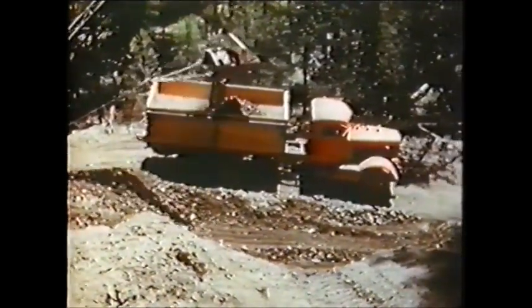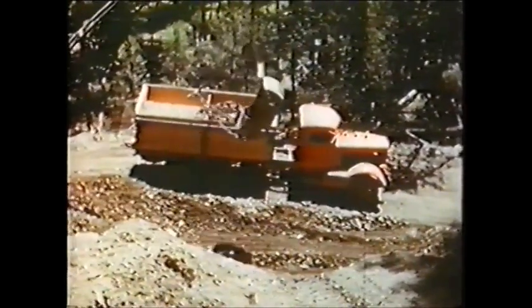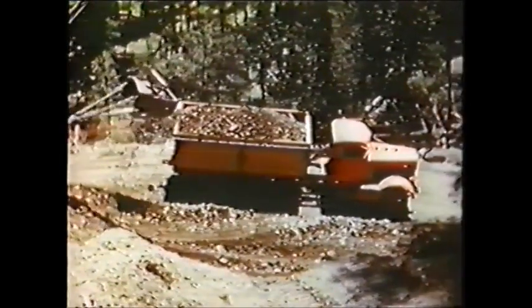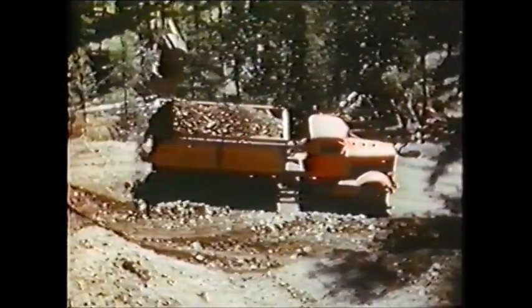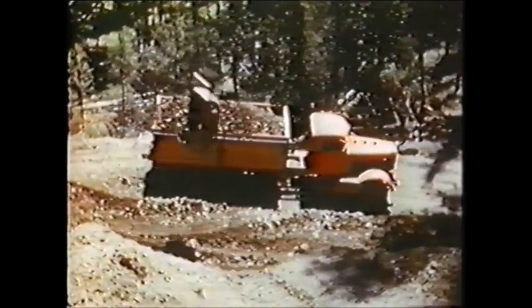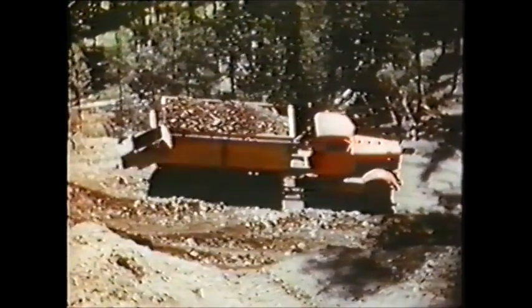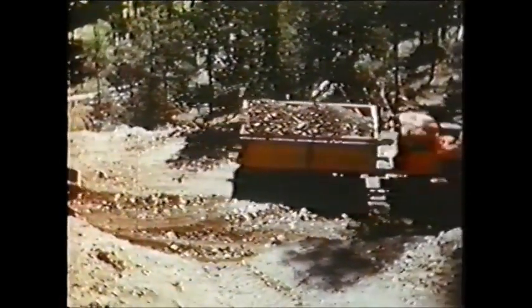The loader is supported by a D7 cat with Letourneau dozer. With this combination, the company is able to put 700 yards of rock on its wet-weather roads in one eight-hour shift. On this particular job, four large trucks were used to gravel six miles of main road and spurs, serving nine million feet of timber in just six days. The maximum distance hauled was three miles one way.